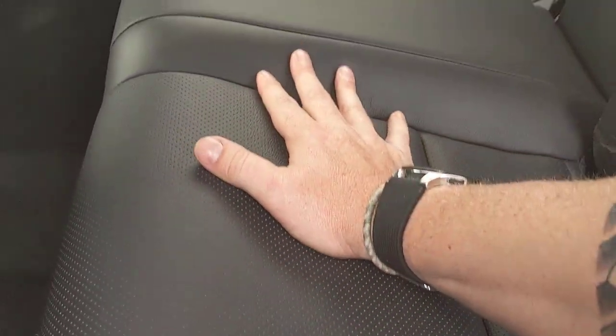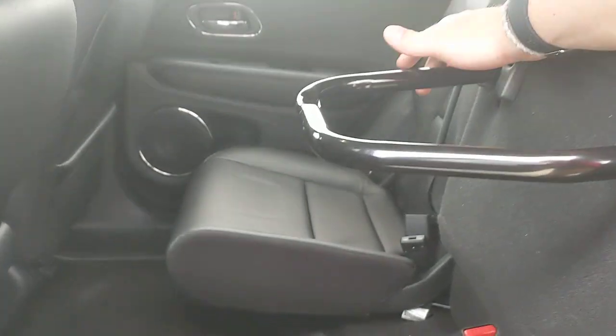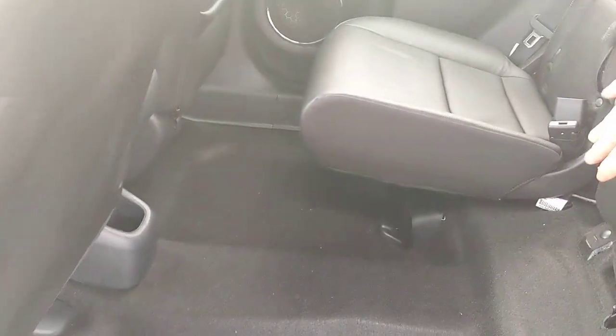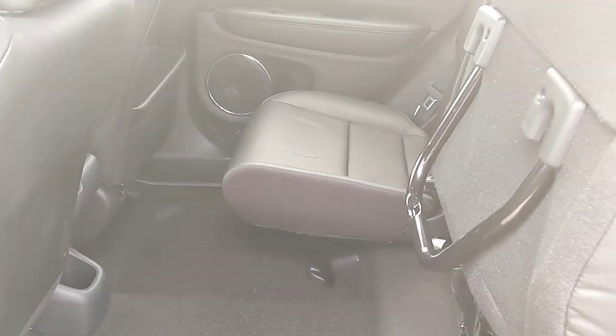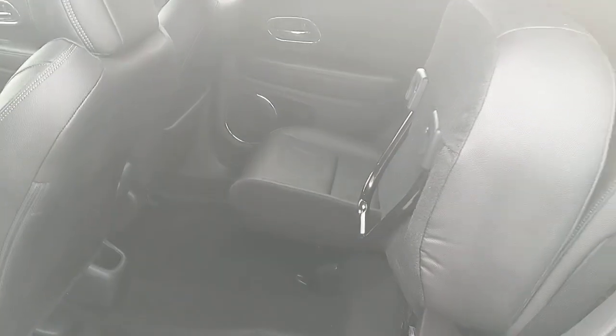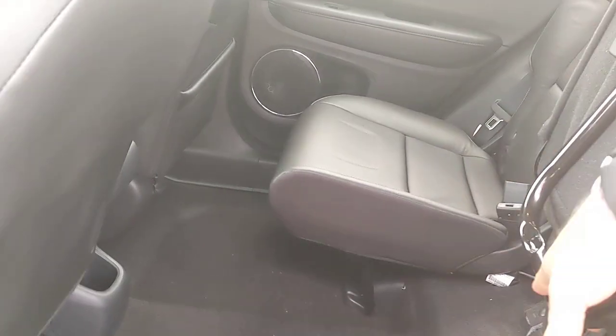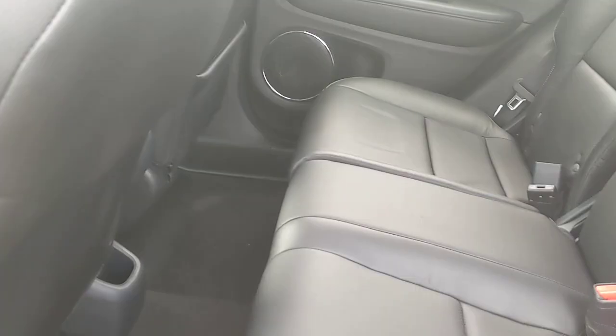If you need to throw these seats all the way up — say you have a wet dog you don't want on your interior, a bicycle, potted plants, or a mirror — you absolutely can. You lock it in place and it'll hold. You can do that on both sides, giving you a good amount of space. Only two Honda models do this: the HR-V and the Honda Fit.